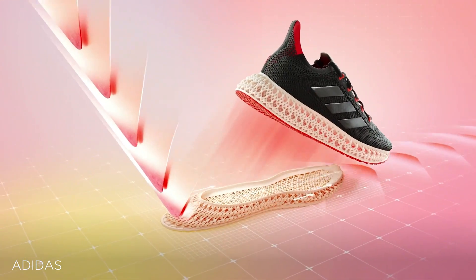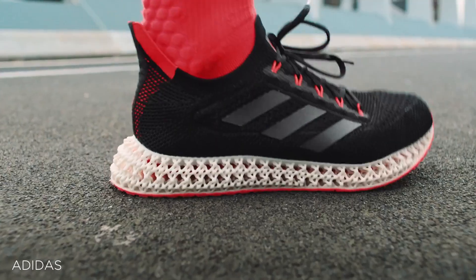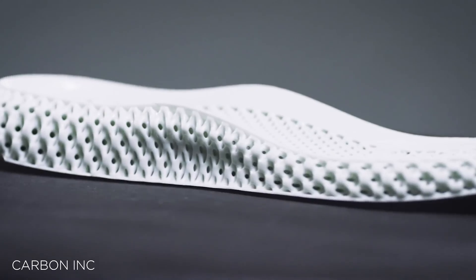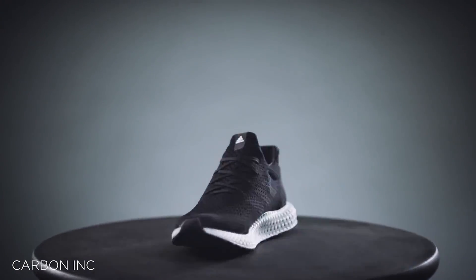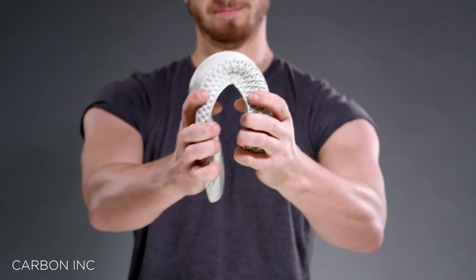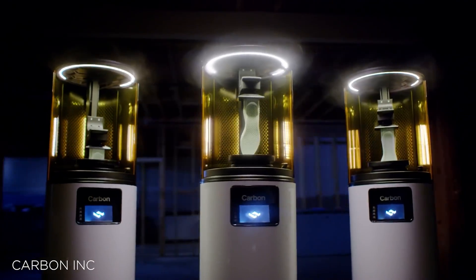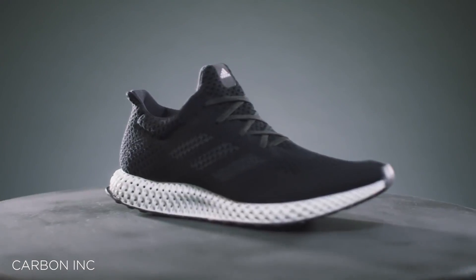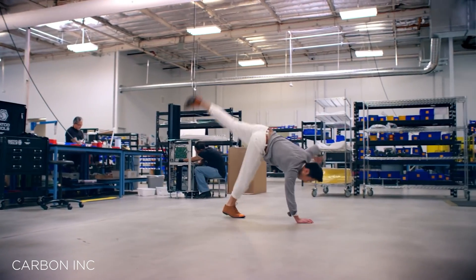Sam Handy, the VP of design over at Adidas Running, commented: '4D technology provides us with the opportunity to design in a way that conventional foam midsoles do not allow. We took inspiration from the first-generation 4D lattice midsole and set ourselves the challenge to take it to the next level, coding millions of potential lattice structures to see if we can specifically design to counter negative mechanical forces experienced during running.'